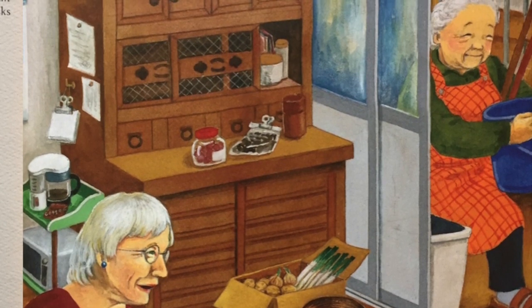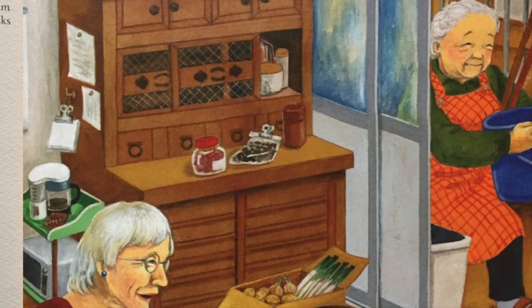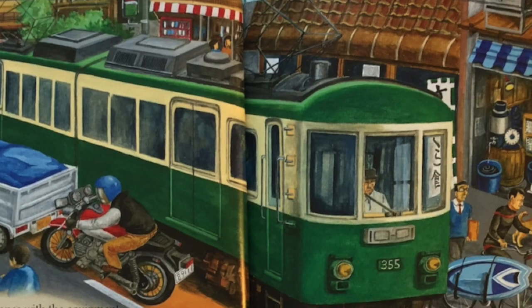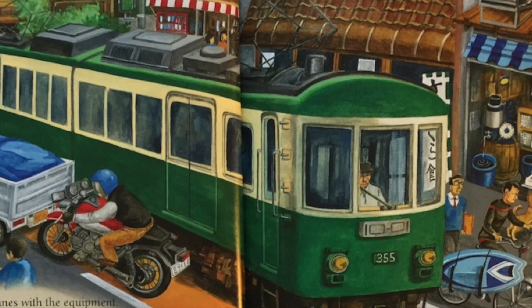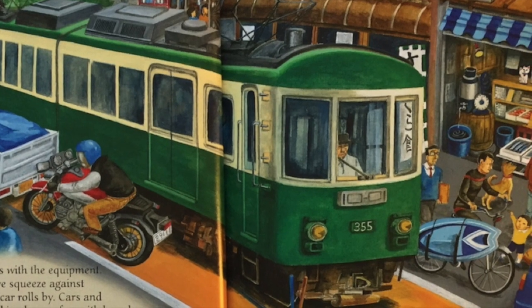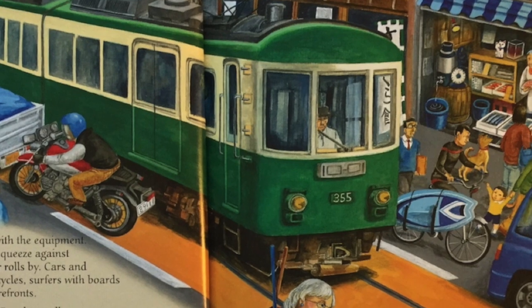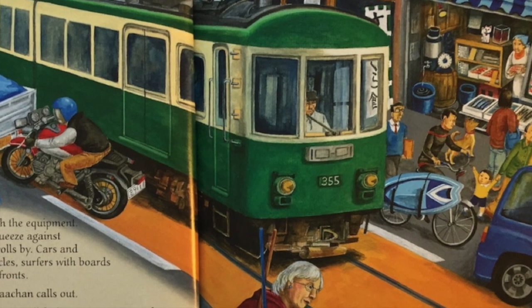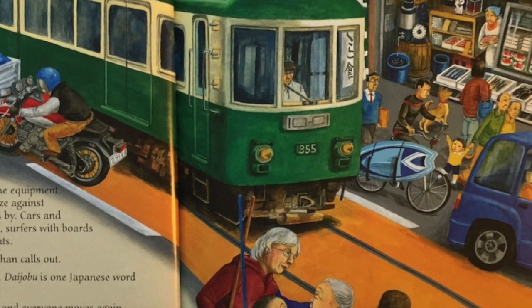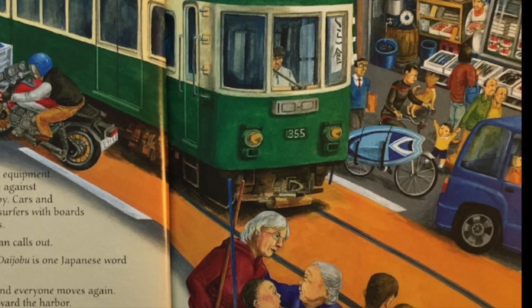We'll get wet, Bachan says from the doorway, where she's gathered buckets, poles, plastic bags, and boots. I translate, and Graham gives a thumbs up. We set out into back lanes with the equipment. Along the main road, we squeeze against the building when a streetcar rolls by. Cars and motorbikes, people on bicycles, surfers with boards — all pull over close to storefronts. Daijoubu, are you okay? Bachan calls out. Daijoubu — okay, Graham says. Daijoubu is one Japanese word Graham has learned. The streetcar rumbles on and everyone moves again. We follow Bachan toward the harbor.